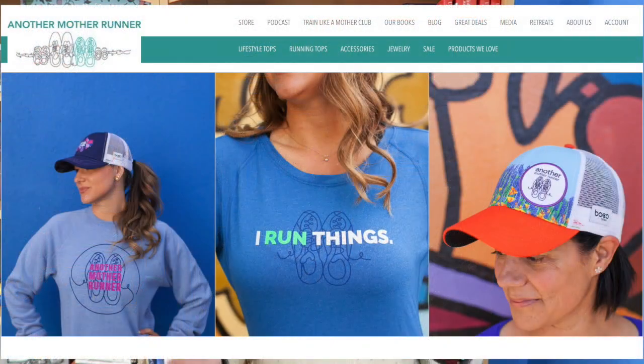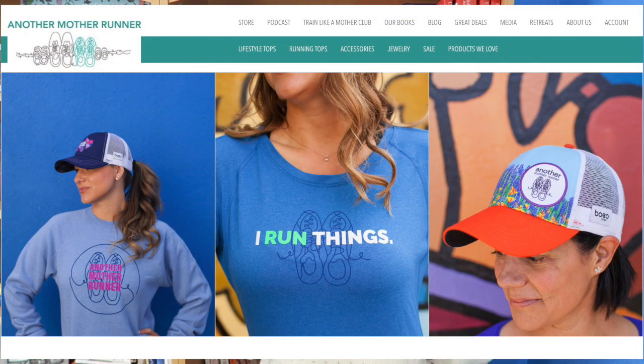For that mom runner in your life, anything from the Another Mother Runner store — seriously. The AMR store carries cute lifestyle and running tops, adorable trucker hats, three amazing books, hair bands, jewelry like Motivate Wraps, and just a variety of really cute items.